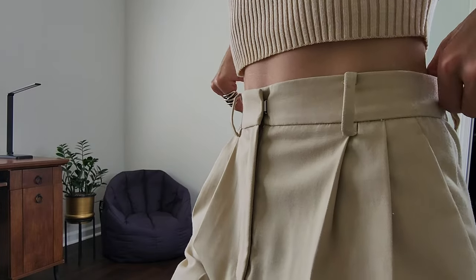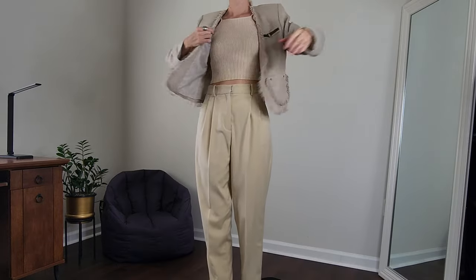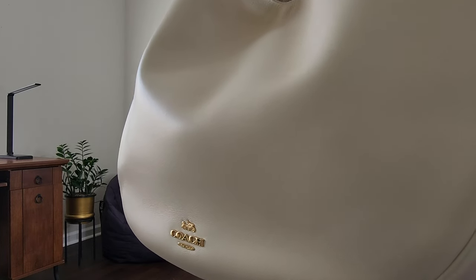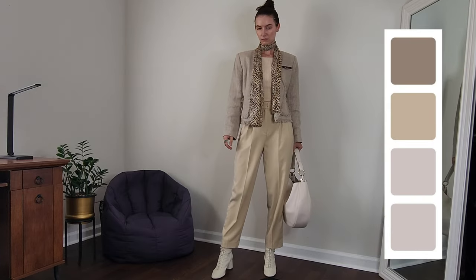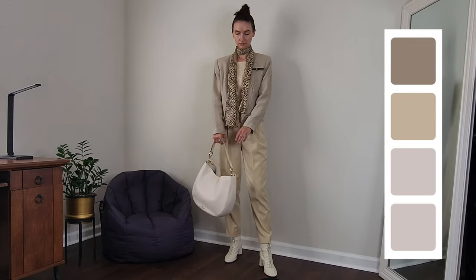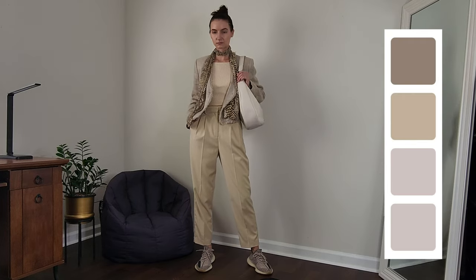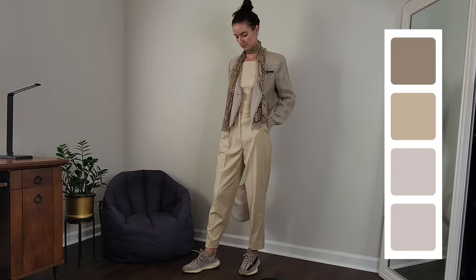For this total beige look I'm mixing different textures. I'm wearing a beautiful rolled jacket with a ripped tank top and pants, and we have leather textures in the bag and boots. I also decided to add a patterned scarf with snake print to help the different tones in my outfit get along a little bit better. Quick switch to sneakers for days when I don't feel like wearing heels.